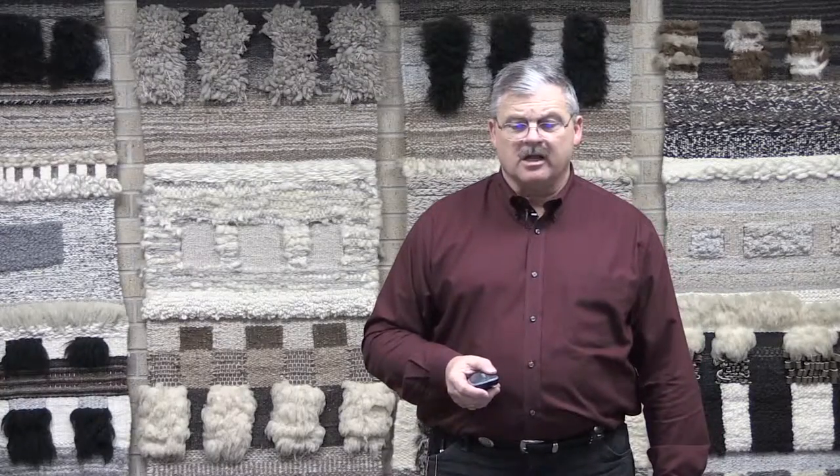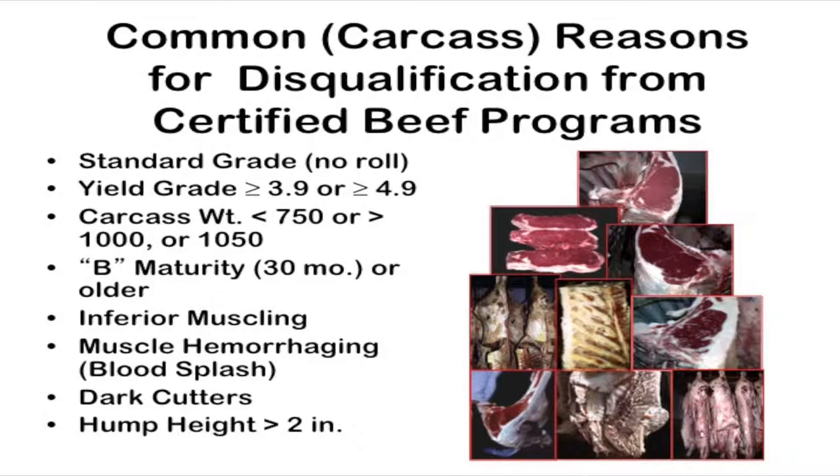A lot of these programs are still certified, but they are not just certified beef programs. Not all beef carcasses qualify — we talked about standard grades or no-roll cattle that don't meet grading qualifications, yield grades that are really high with very fat cattle, really low or really high carcass weights, and older cattle — sometimes referred to as hard bones — that are more variable in the quality of the lean.